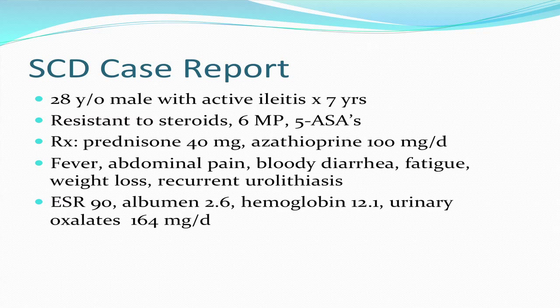His sedimentation rate was 90, his albumin was only 2.6, he was mildly anemic, and the reason for the kidney stones was very high urinary oxalate absorption and excretion — 164 milligrams per day — which is a result of inflammation in the small bowel.